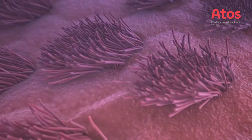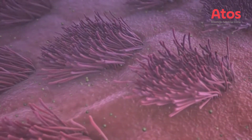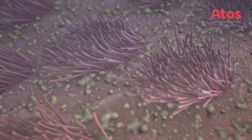We have millions of tiny hair-like structures called cilia that sweep back and forth, transporting mucus away from the airways. The mucus traps the dust and germs in the air that we breathe in. The cilia sweep back and forth about 15 times per second.